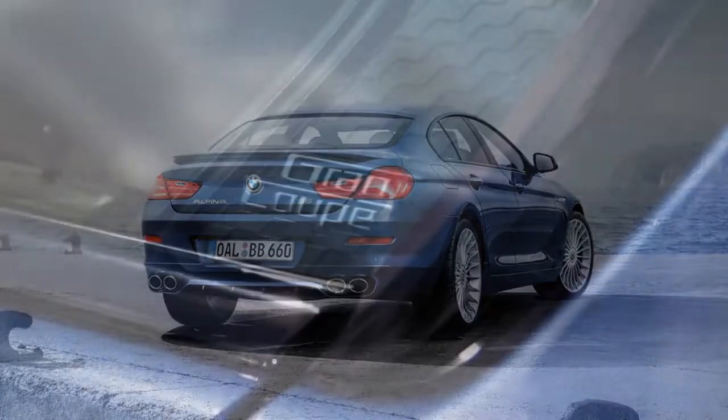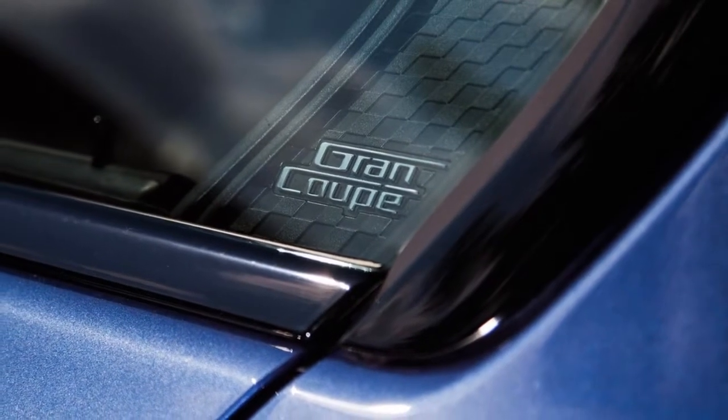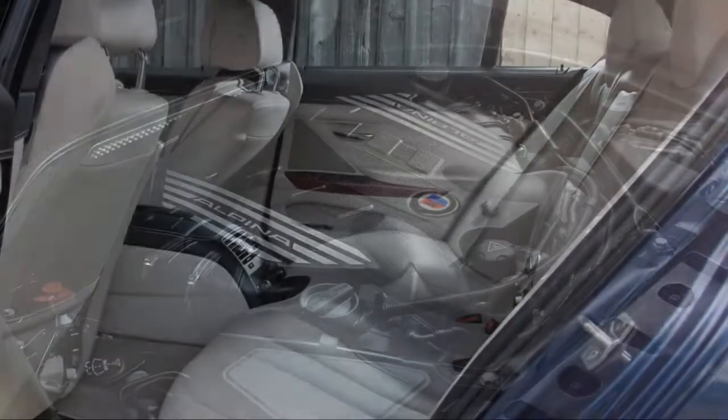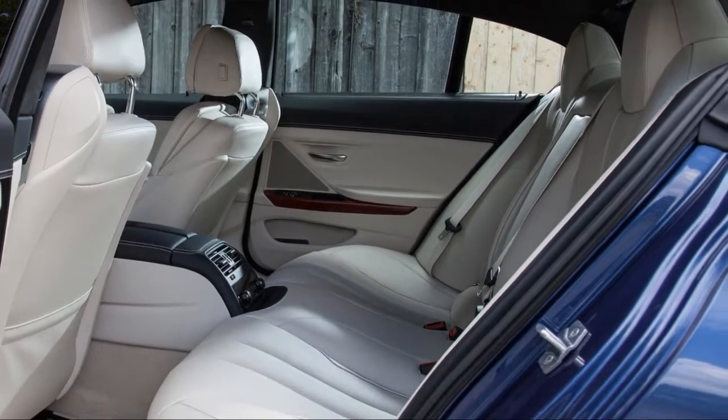We like the suite of driving aids that comes with the driving assistance plus package, and the executive package is attractive mostly because of the heated and ventilated seats. Lastly, if you own an iPhone, opt for Apple CarPlay because the iDrive media navigation is somewhat lacking.